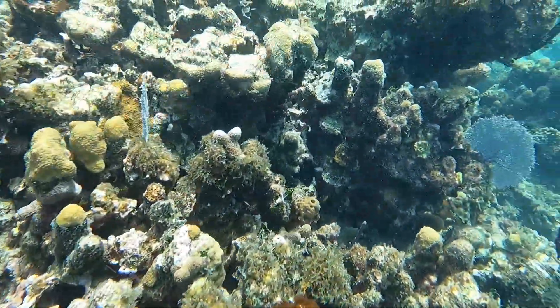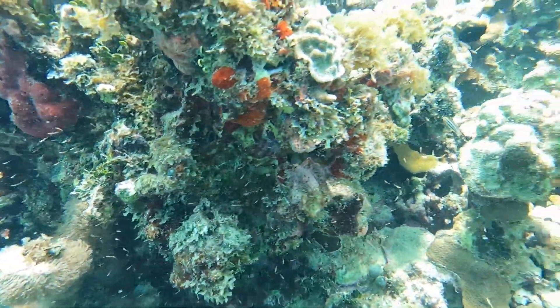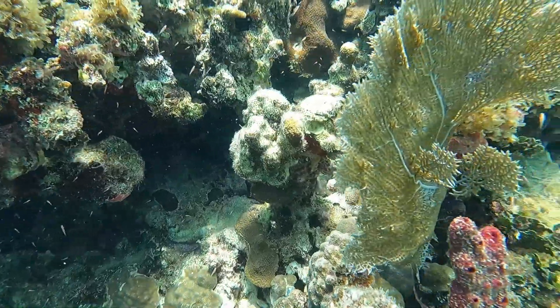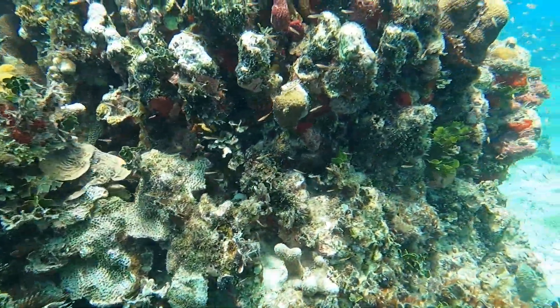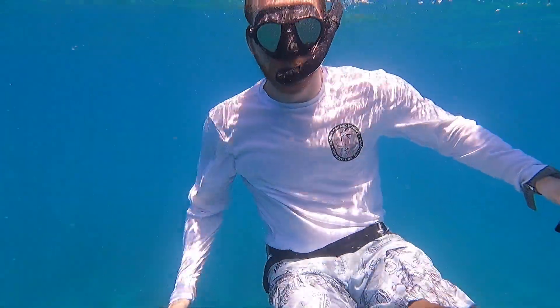As we started swimming our way back towards Brewer's Bay Beach, we stumbled upon these huge striations of coral reef that were only about 15 to 20 feet down. It was an ideal spot for snorkeling, so if you're visiting the area we highly recommend trying to check this place out.